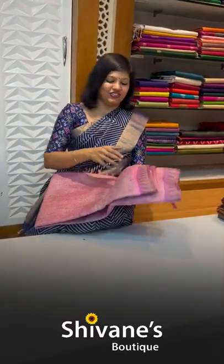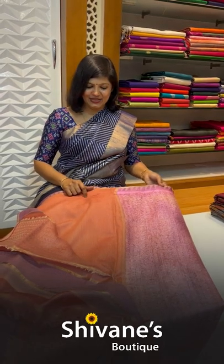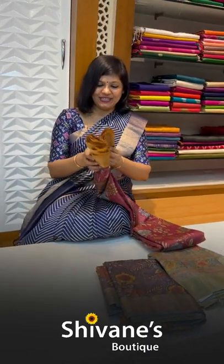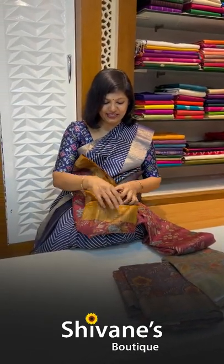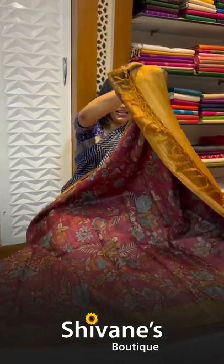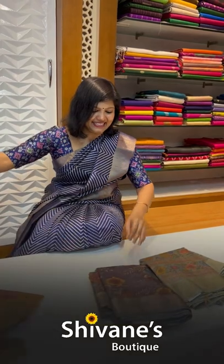The second color in this series is magenta purple. This is how it looks on me — the pallu and the blouse for this. Next are floral beauties — one, two, and three. Let me open all the colors to show you so you can understand better and place orders. Our website is www.shivani-boutique.com or WhatsApp us at 9482501762. This color has a nice mustard yellow pallu and a matching blouse.